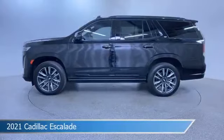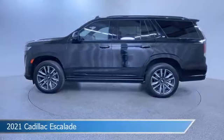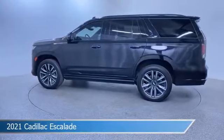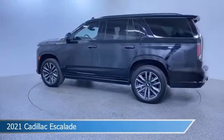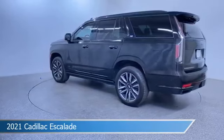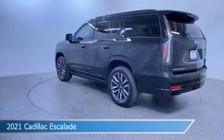Take a look at this 2021 Cadillac Escalade. Equipped with an automatic transmission in Black Raven, this car comes with some great features including Adaptive Cruise Control, Dual Climate Control, Android Auto, Apple CarPlay and more. Come in and check it out today.